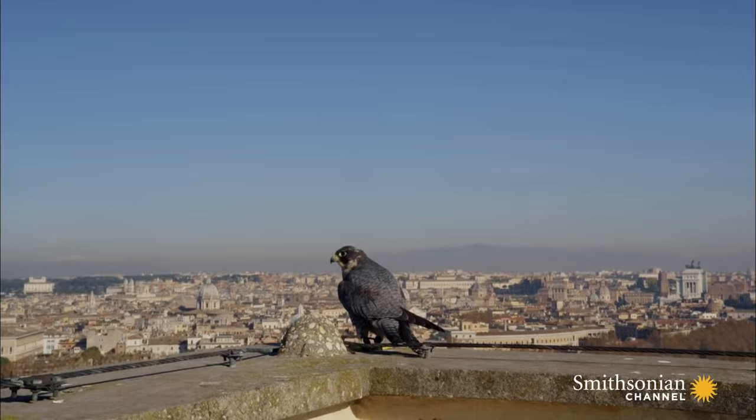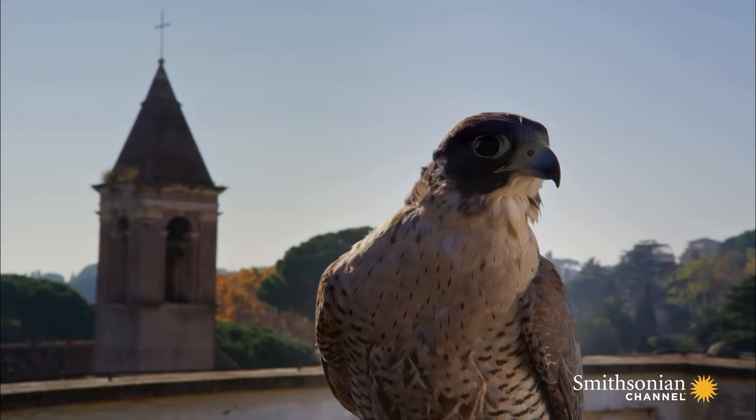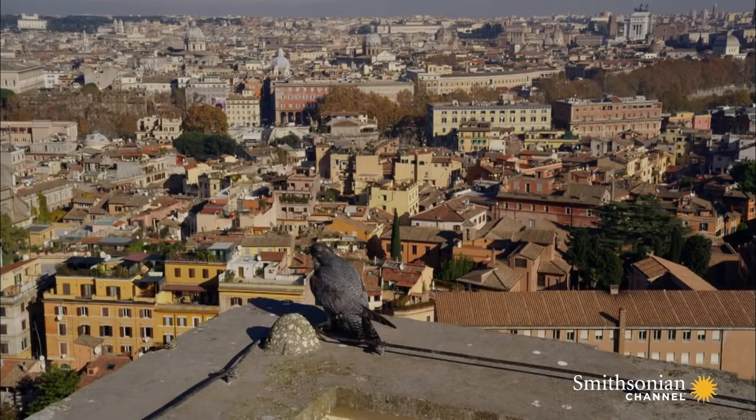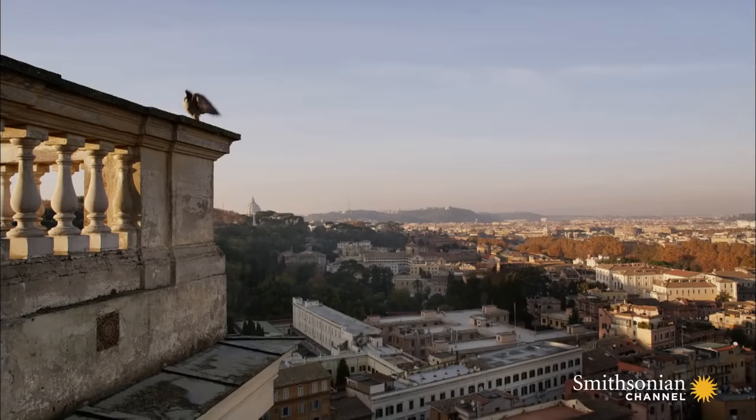Peregrines hunt other birds. Many different kinds of birds now live in cities, attracted by the food and shelter that is so easily found here. And a tall building like this is an ideal lookout for a hunter.